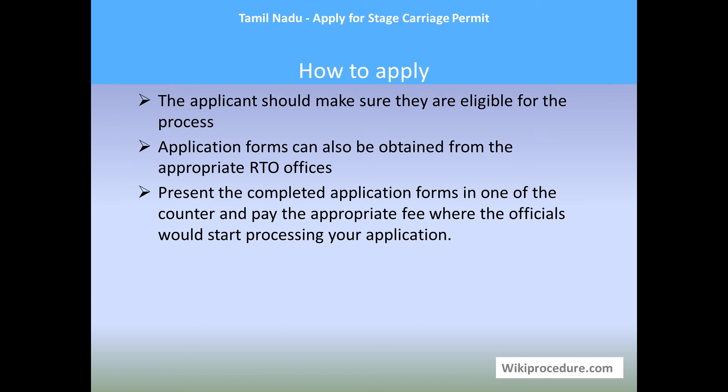The application form can also be obtained directly from the RTO office. You can fill the application form along with the documents and submit it at the RTO office, where they will notify you of the exact fees involved in getting this permit. Pay the fees along with the documents and application form at the right counter to start your procedure. Once they receive the application, they start verifying it and you will get the stage carriage permit.